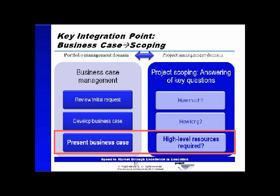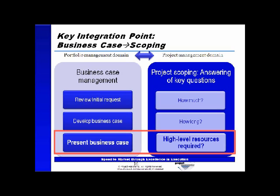As we get to business case management on the portfolio side and project scoping on the project side, we answer key questions: how long will it take, what's the cost, what kind of resources will be involved? Because the business case is so highly reliant on the 'how much, how long, and who' question, we see the first major resource management linkage: if I want this business case to be reliable, I've got to know what resources will be required and whether they'll be available. Ultimately, as projects are assembled into a portfolio, the question becomes: can the unique configuration of resources actually deliver on that combination of projects?